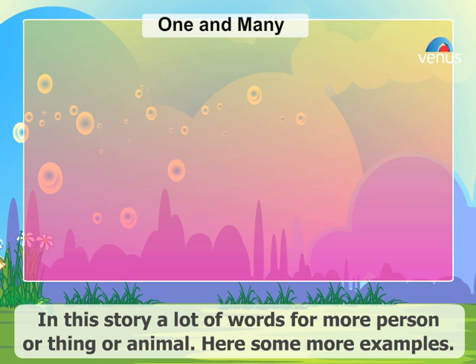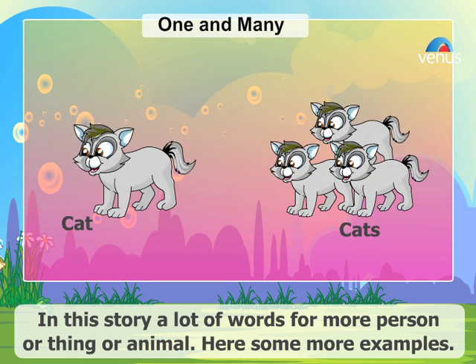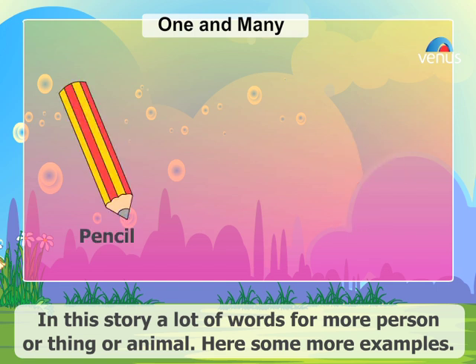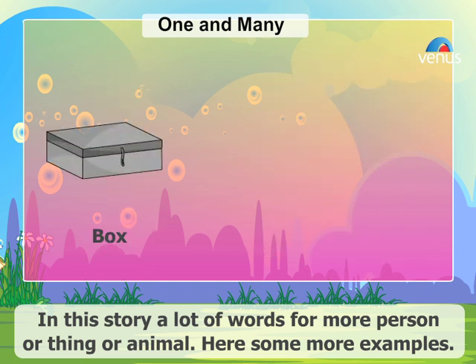Here are some more examples. Dog, dogs. Cat, cats. Ball, balls. Pencil, pencils. Boy, boys. Box, boxes.